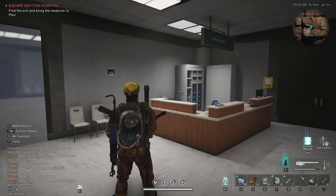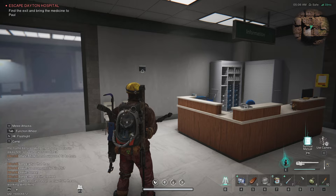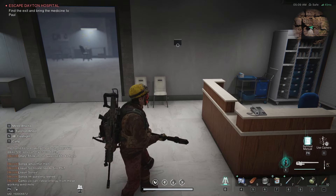Back with another Once Human video and today we're in Dayton Hospital. This is the Escape Dayton Hospital mission where you need to get medical supplies for Paul from his wife, and you get stuck in a kind of limbo area where you keep running through doors and you're just stuck here.